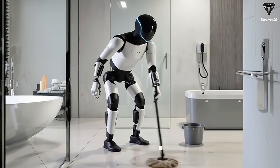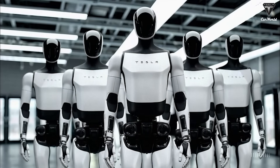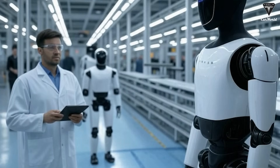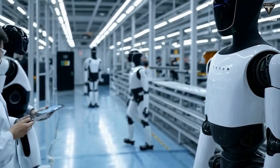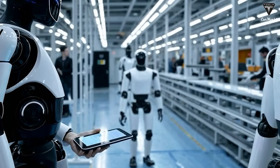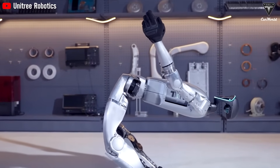It tracks your form, counts your reps, and adjusts intensity in real time. Tesla's Optimus Gen 3 robot could actually make this your daily routine. Tesla revolutionized electric vehicles, but they've also become a driving force in humanoid robotics. Before August 2021, no one really took humanoid robots seriously — most thought the idea was unrealistic. But once Tesla entered the scene, companies worldwide began racing to develop similar models, especially in China, where startups like Unitree introduced robots priced around $16,000.